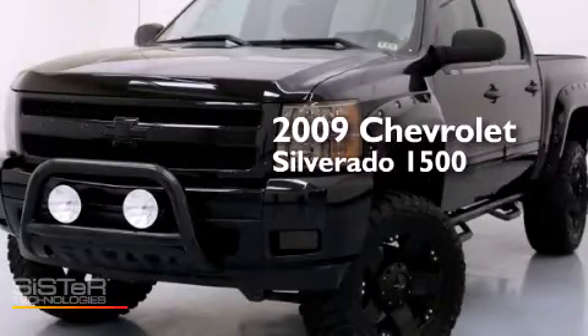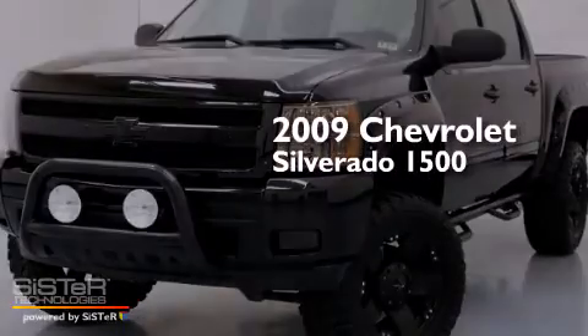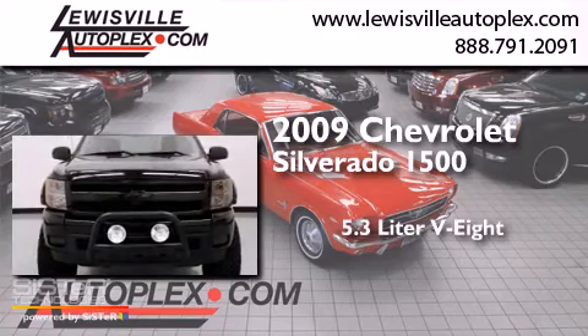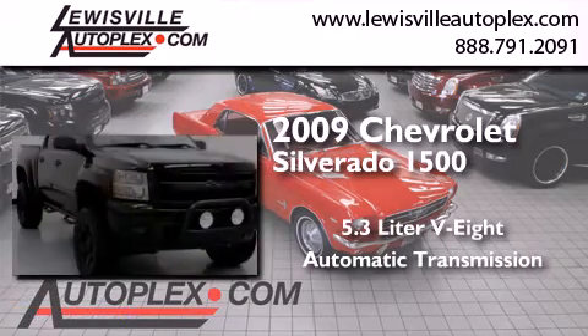This is a 2009 Chevrolet Silverado 1500. It features a 5.3-liter, eight-cylinder engine, an automatic transmission, and four-wheel drive.